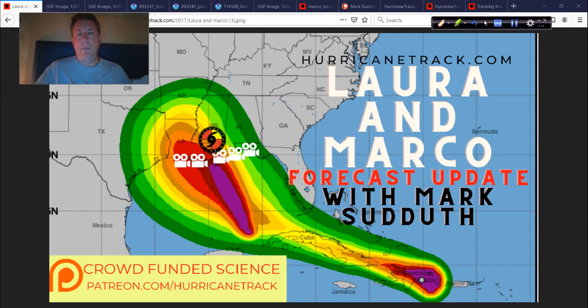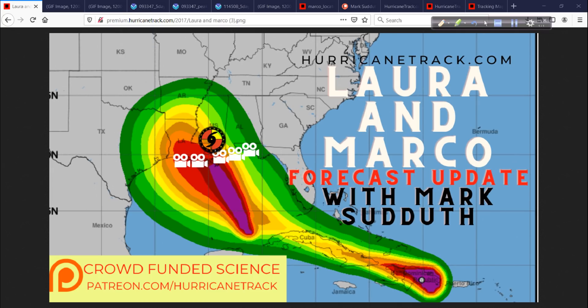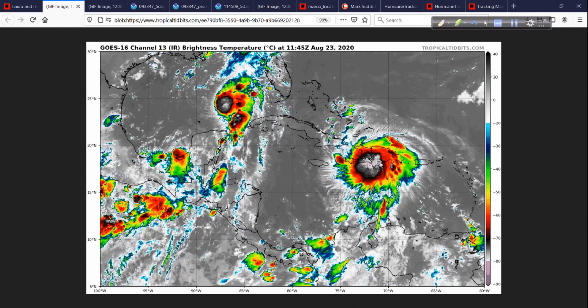Obviously, Marco and Laura are the topics of the day and for the next several days. I am in Gulfport, Mississippi, getting ready to head out in just a little while to begin setting up equipment in anticipation of landfall for what could be Hurricane Marco — it's almost a hurricane now. I'll look at Laura just a little bit, but Laura is best described as being on deck, coming soon, and all that that implies.